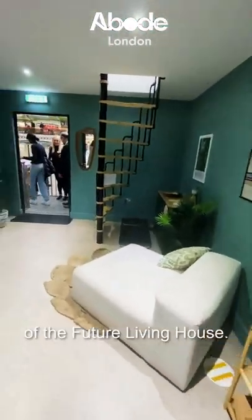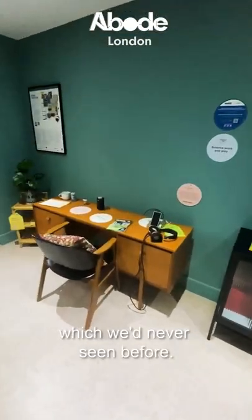So let us know what you think in the comments about the future living house, and especially the tech on display, which we'd never seen before.